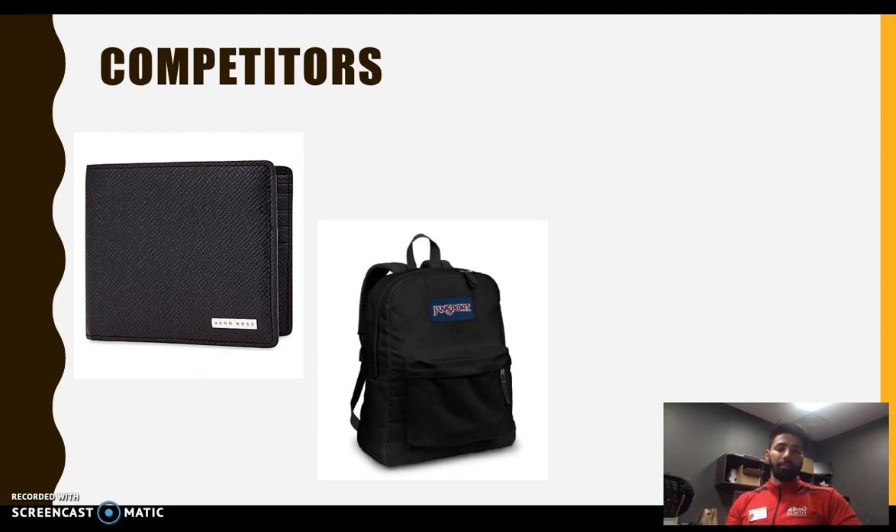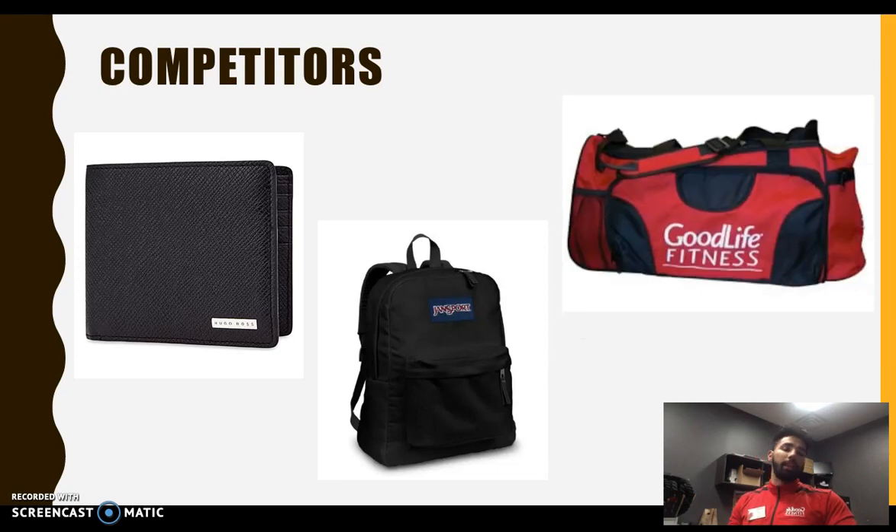Jasper bags are a big competitor — growing up in high school, everyone had a Jasper bag and people still rock them. The fanny pack is sort of trying to replace that. Instead of carrying a big bag, the fanny pack is just for your important gear. With a Jasper bag you had two zippers — people put important stuff in the front and binders in the back. The fanny pack replaces that front zipper for keeping all your important stuff. Duffel bags are also a competitor, whether you're going to the gym, traveling, or anywhere else.